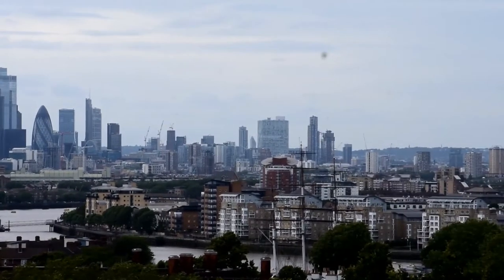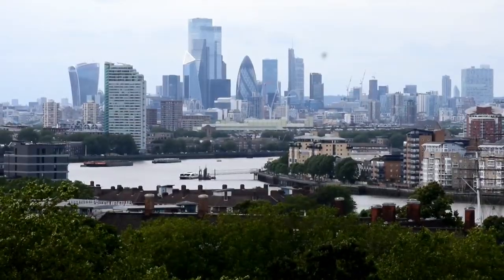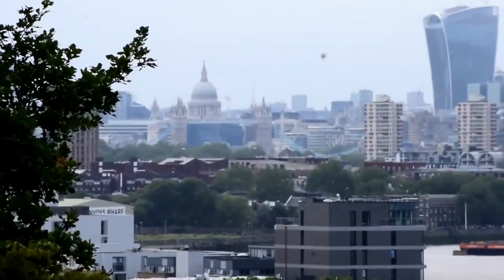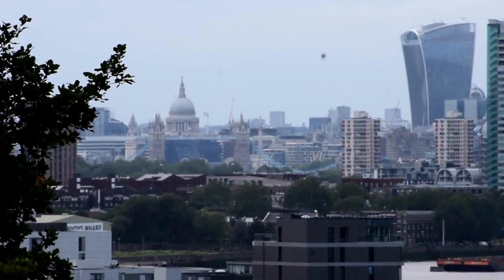If you look at the bottom right of your screen, you'll see the masts from the Cutty Sark — more evidence that we are here in the heart of Greenwich. As we pan around more, you'll see St. Paul's Cathedral, but if you look closely in front of it, you'll see Tower Bridge.